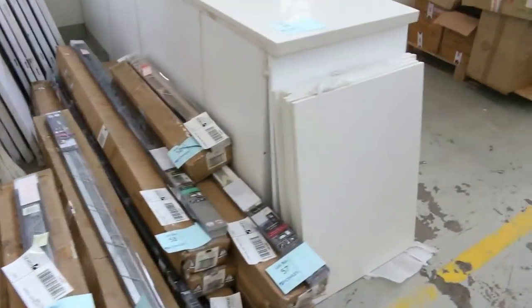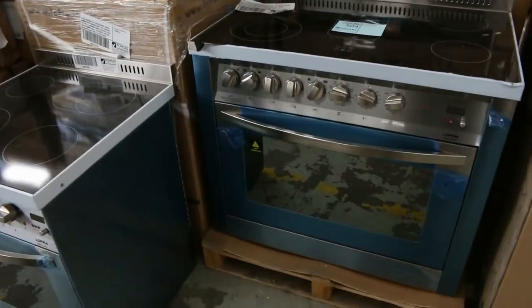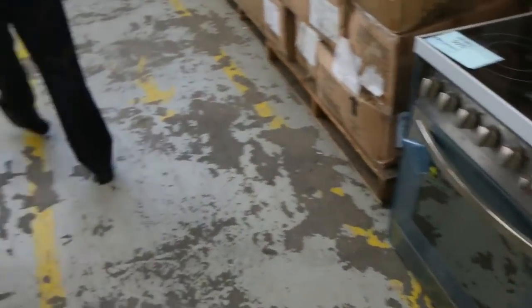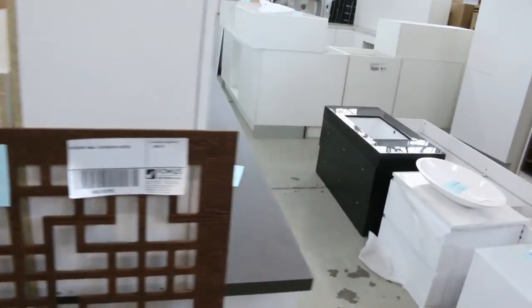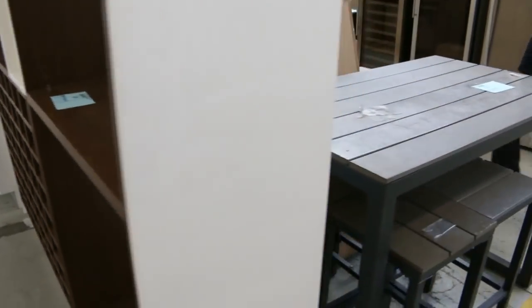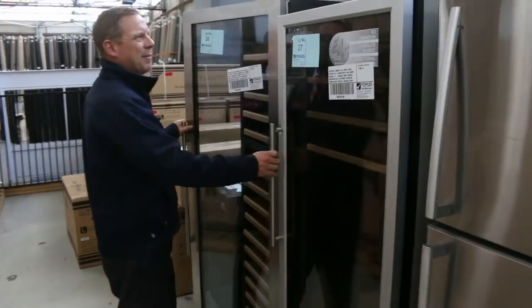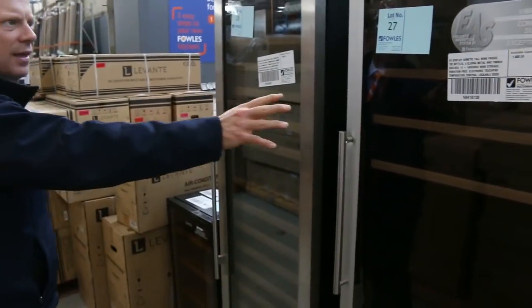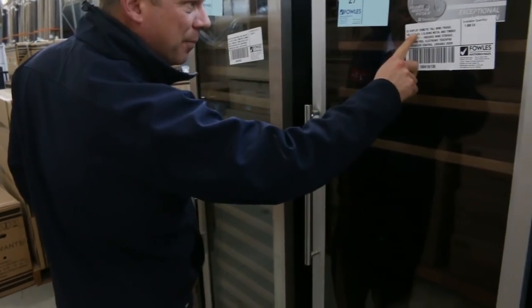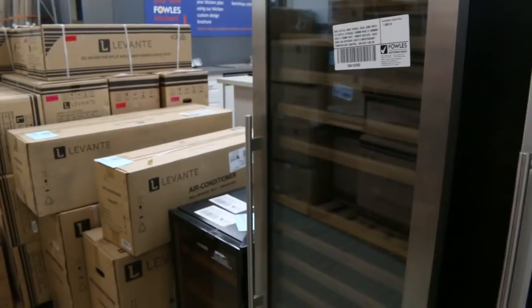A couple of really nice cookers there — the Lofra freestanding cookers in 600mm and 900mm. Some kitchens there — beautiful different kitchen setups. It's a really nice looking auction. Have a look at the size of these wine fridges — lot 27 and 28, going to be around that $800 to $900. The Dometica there is 192 bottles and 157 bottles — really fabulous looking units.